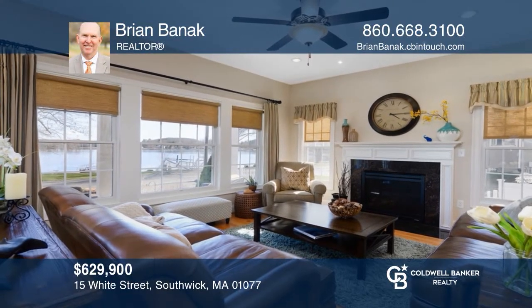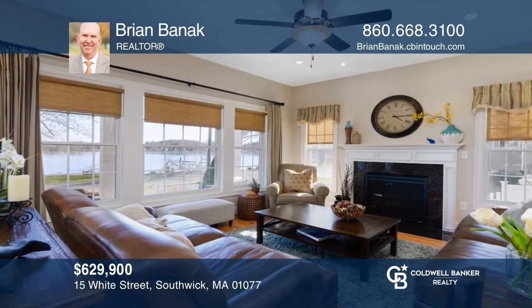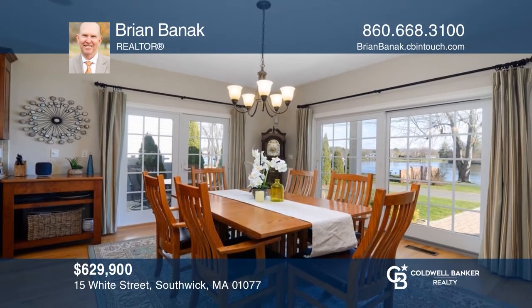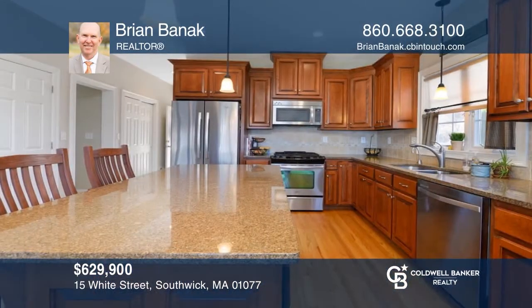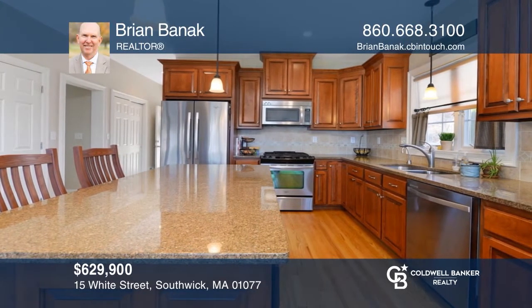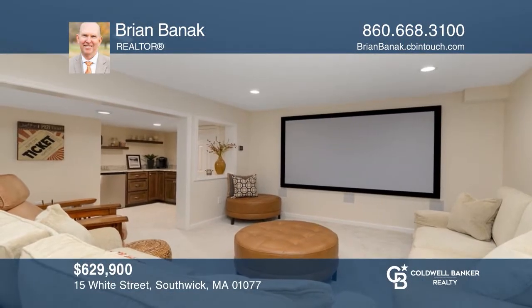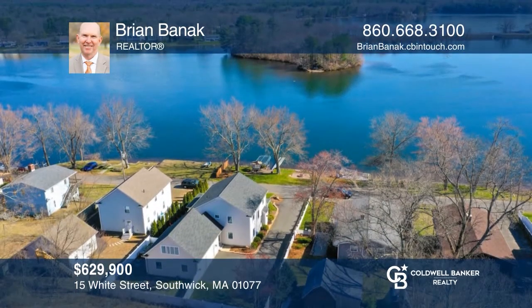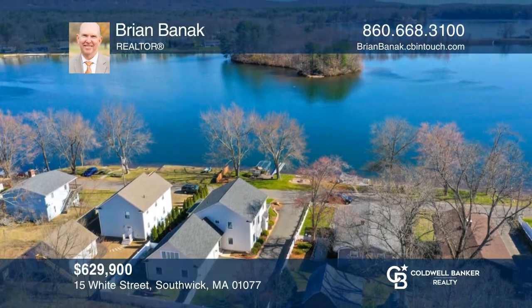Don't miss this turnkey waterfront colonial, a quality Briarwood home with incredible outdoor living space that includes two patios, a dock, and covered porches. High-end finishes include granite counters, hardwood floors, a master suite with a balcony, and a finished lower level with a family room and kitchenette. Brian Bannock has all the details.